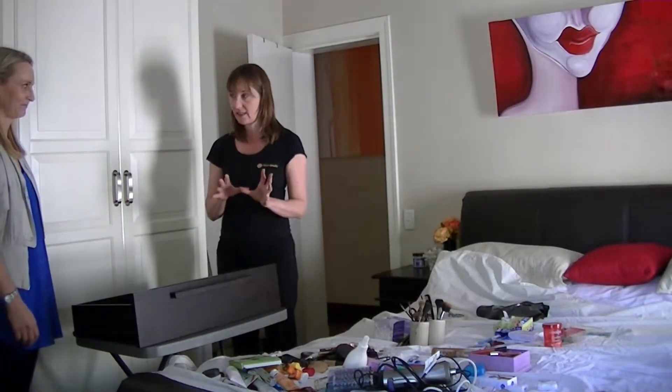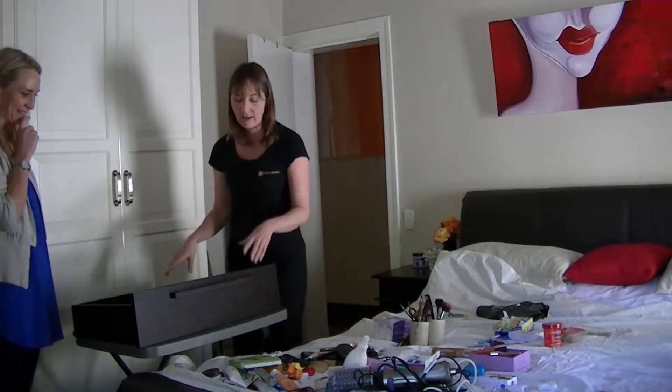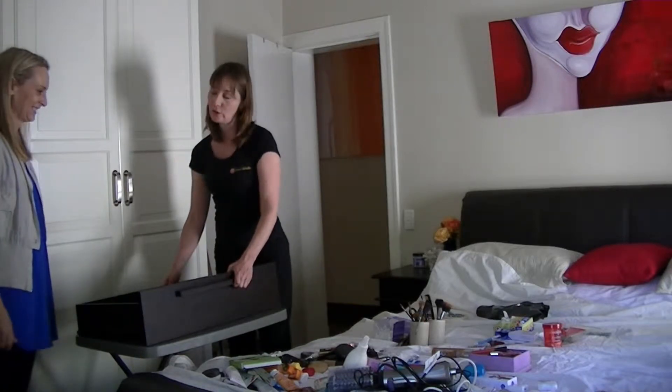We're going to do a declutter now. You've done a slight one as we go through — you've just really looked at stuff. Now we're going to get in there and look at the double-ups, out-of-date items, and what you don't use.